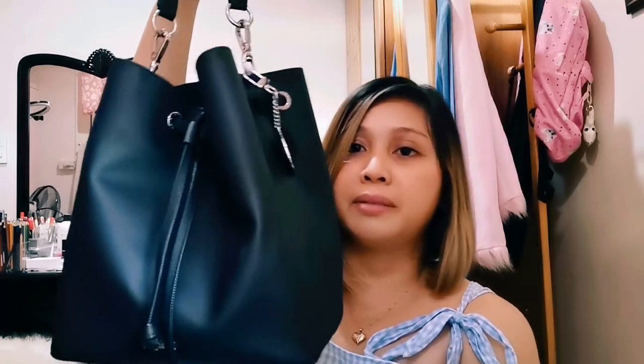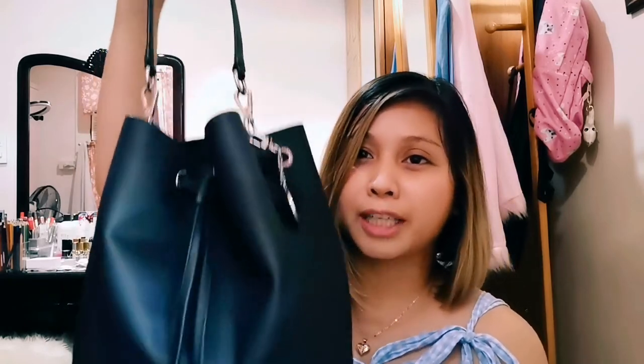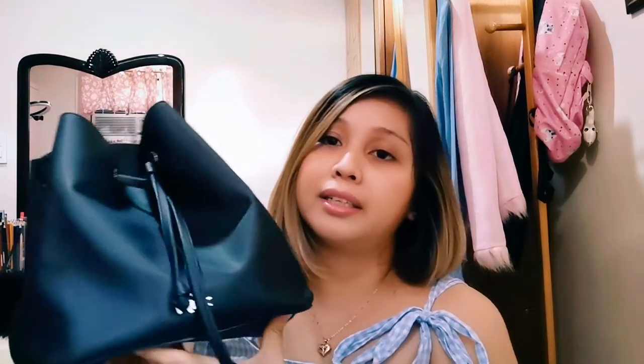Another bag is from Lacoste. This is a bucket bag and I love it so much because I can put a lot of stuff in here — it's very spacious and very minimalist. This is another casual bag. I just purchased it last year and it's still in very perfect condition.